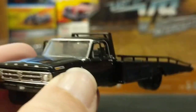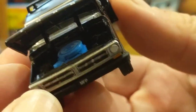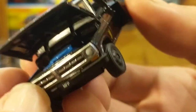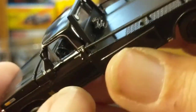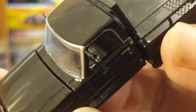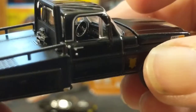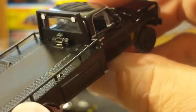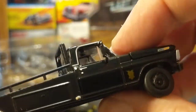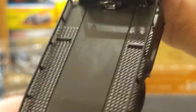Looks like the hood might open on this — and yes, thank you Greenlight! It's just a big old blue V8 in there. The hood opens well and the interior looks okay, everything black. This is a left-hand drive F-350 for a right-hand drive Falcon, but I'm not going to fault them too much.